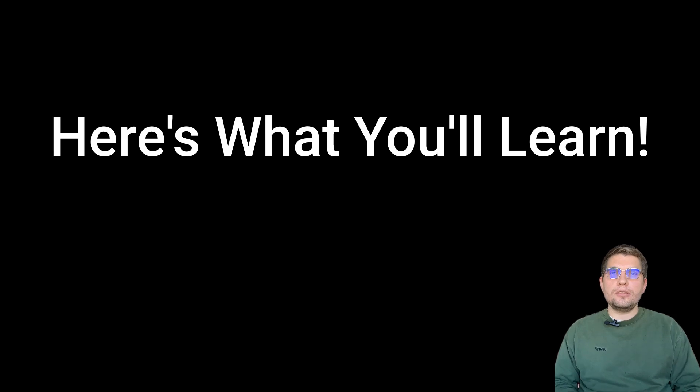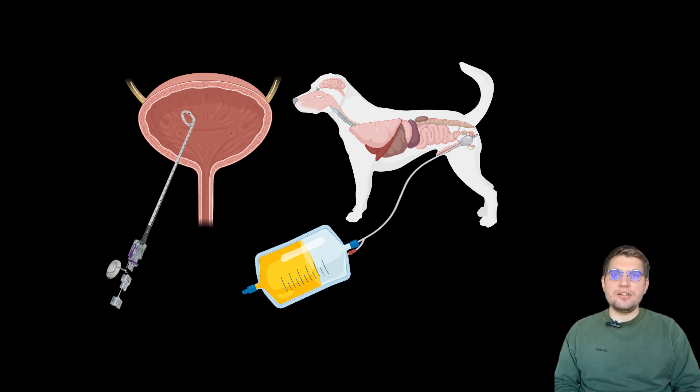Here's what you'll learn by the end of this video: is it possible to manage a canine patient with functional urinary outflow obstruction by using a cystostomy tube?